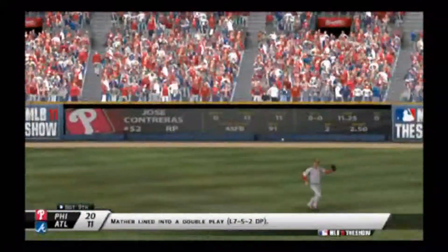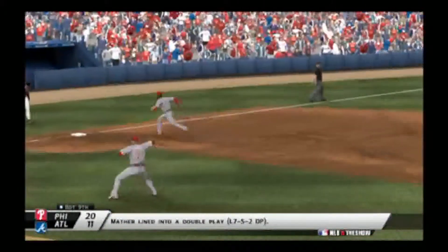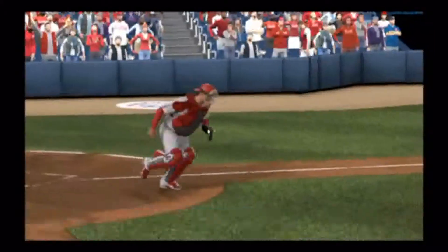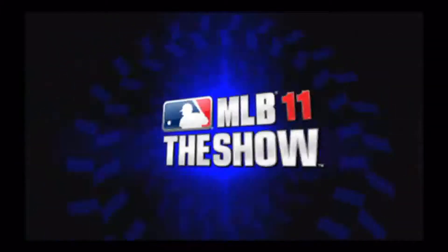Now in the bottom of the ninth it's 20-11. Here comes the throw to the plate and they're going to tag him out. And that's the ball game. The Phillies advance to 5-2 on the young campaign. We're going to put a blank screen in to change game.